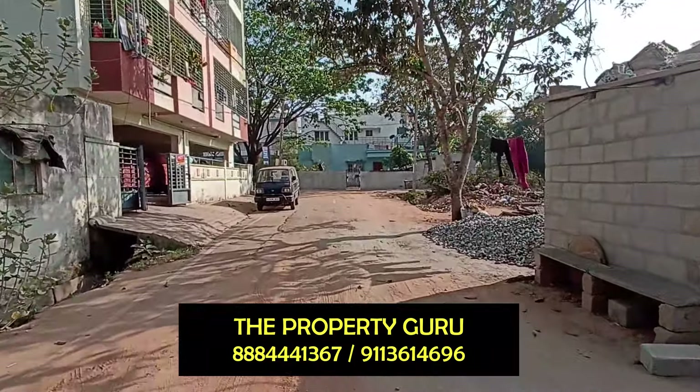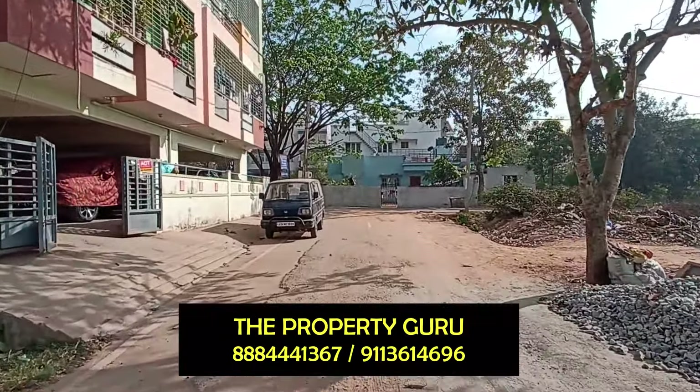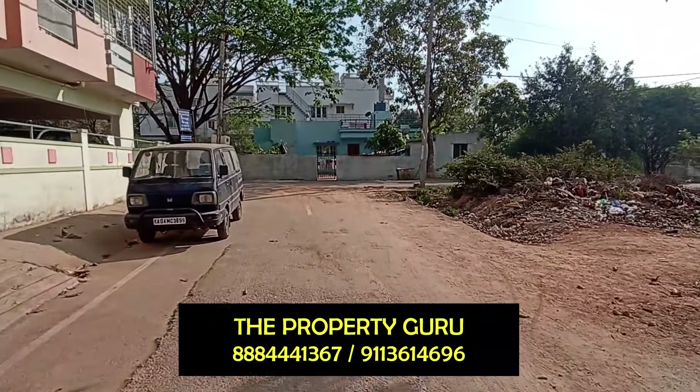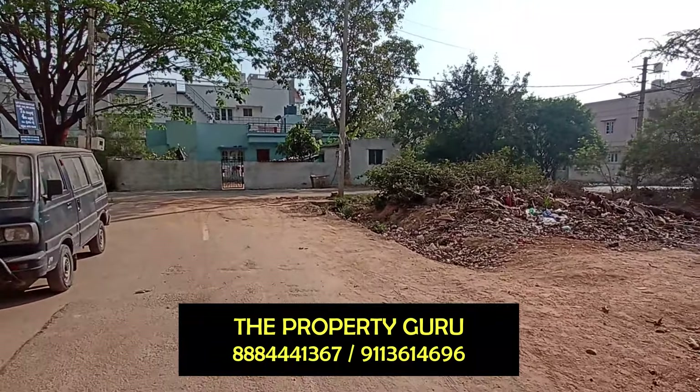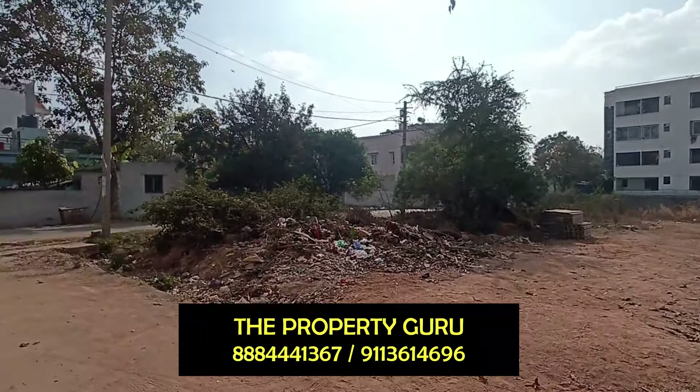Very close to Kundapara Coffee as well. It's a very good locality, peaceful layout, not a lot of vehicle movement, yet it is close to main roads.